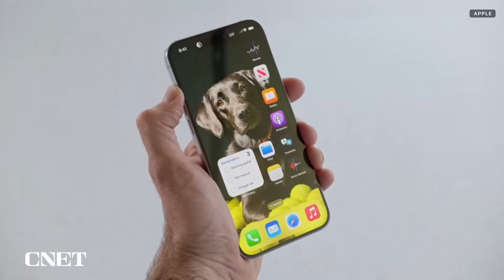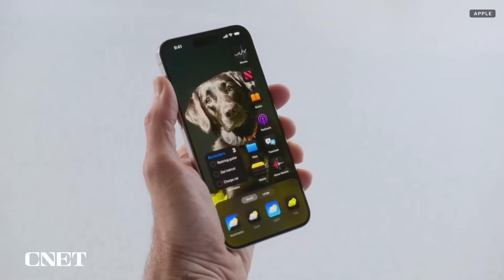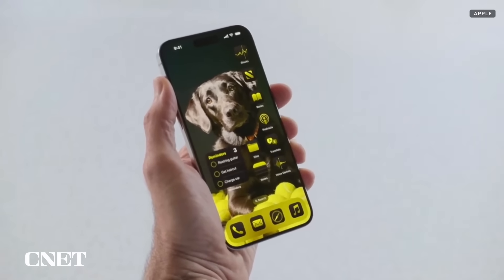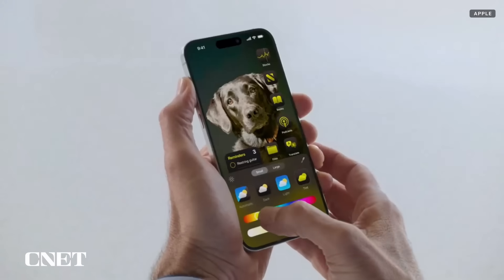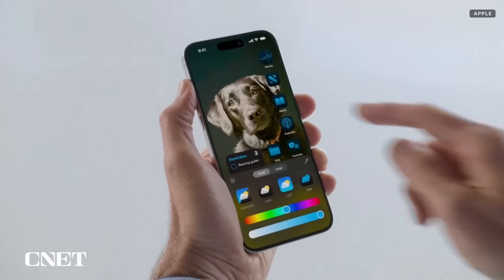We have an awesome new look for app icons when we go into dark mode. Let's turn it on. Isn't that cool? Now, in addition to this new dark look, there are even more new ways to adjust how they look. I can bring up a new customization sheet, and now I can tint them all with color. iOS suggests a tint color that complements my wallpaper, or I can select any other color I want. Now they really pop.